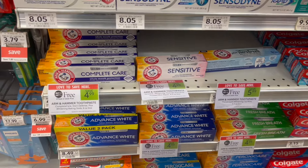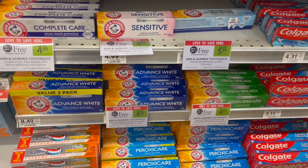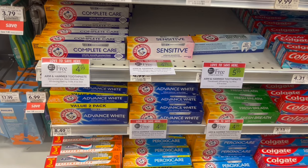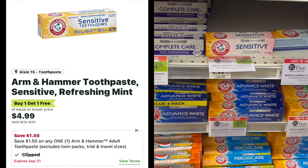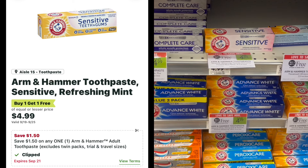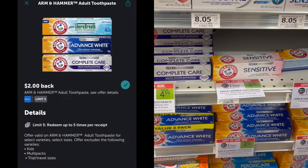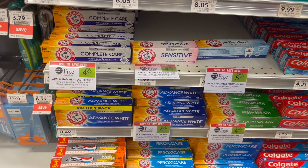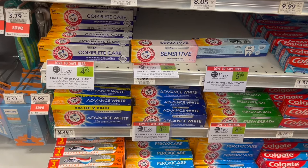We have a great freebie you can pick up this week on the Arm & Hammer toothpaste. You're going to pick up the ones buy one, get one free at $4.99. Over on the Publix app, we do have $1.50 off of one Publix Digital. You're going to use that, then submit to Ibotta for $2 back on each, making two of these completely free and a $0.51 moneymaker.